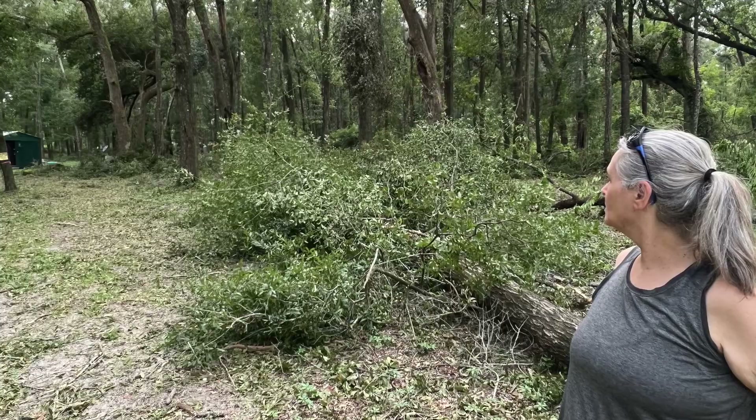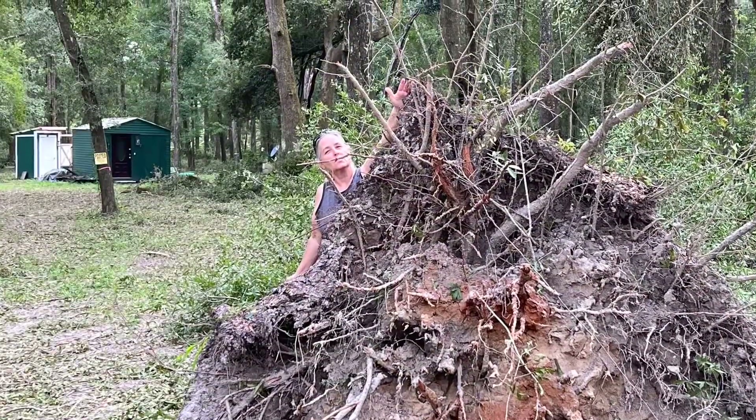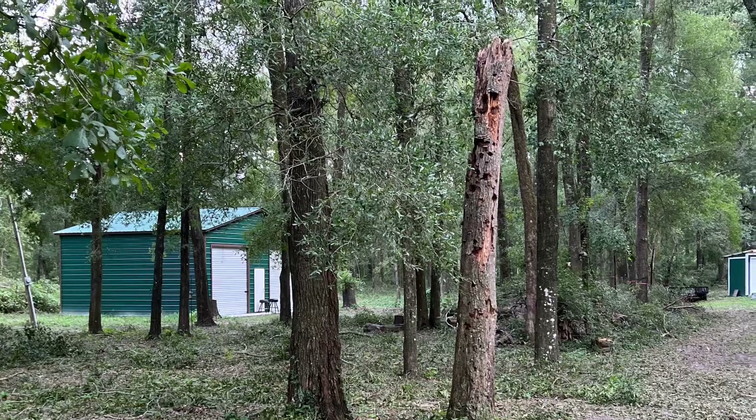You'll see there's a bunch of brush and stuff on the ground as well. And here's another shot of that tree again. And there's just a couple hangers or widow makers inside of there as well.